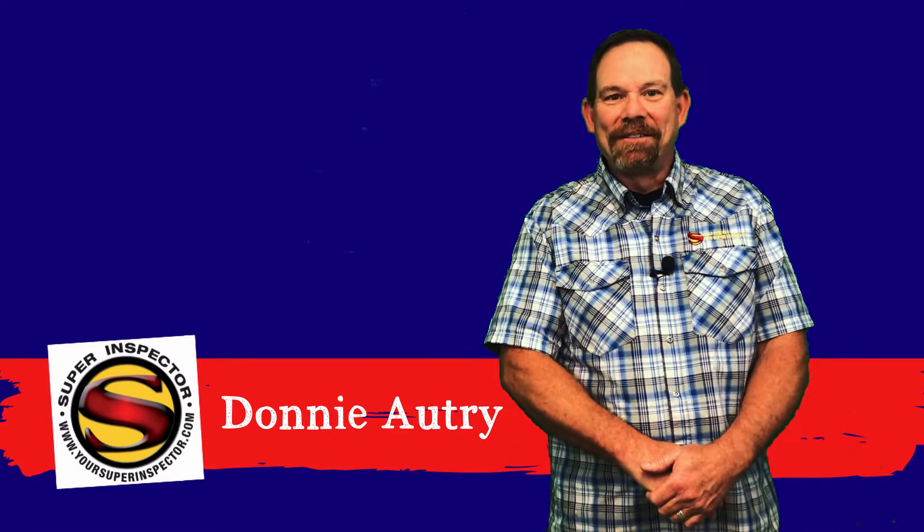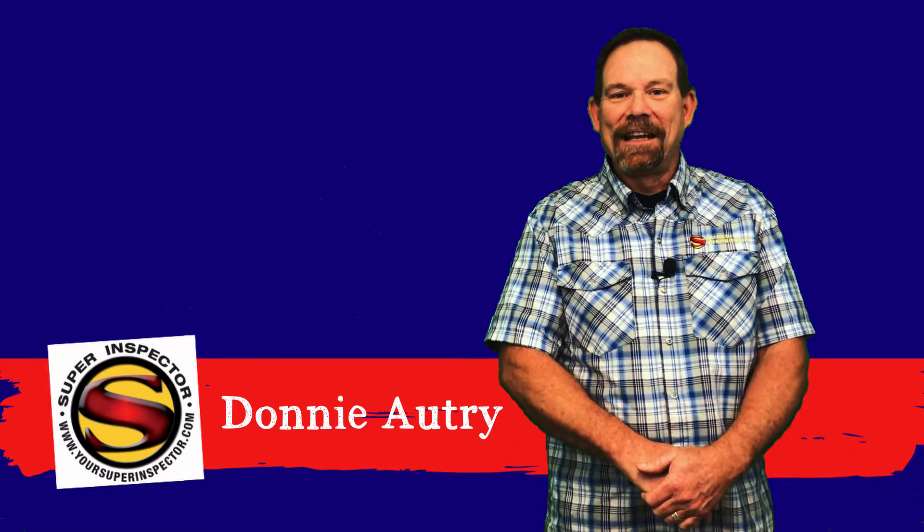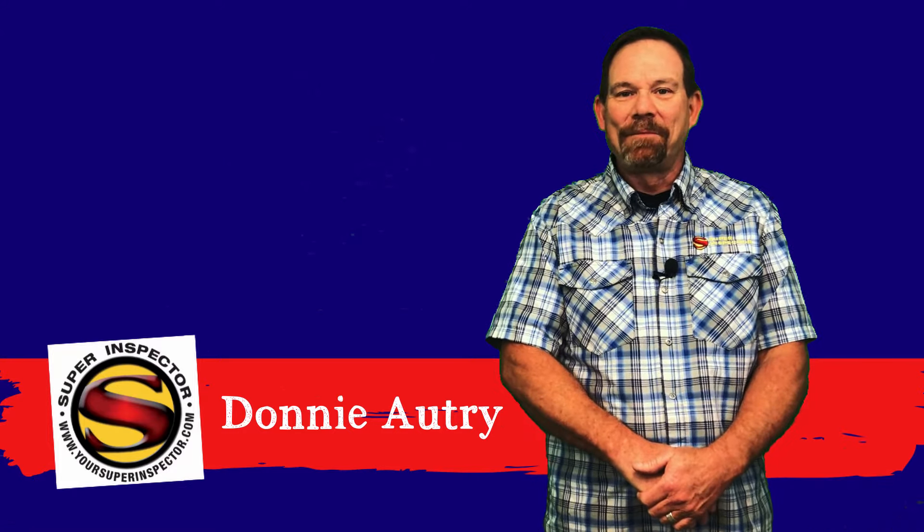Hello, my name is Donny Autry with Super Inspector. I'm the Director of Field Services and I wanted to tell you a little bit about your inspection process today.